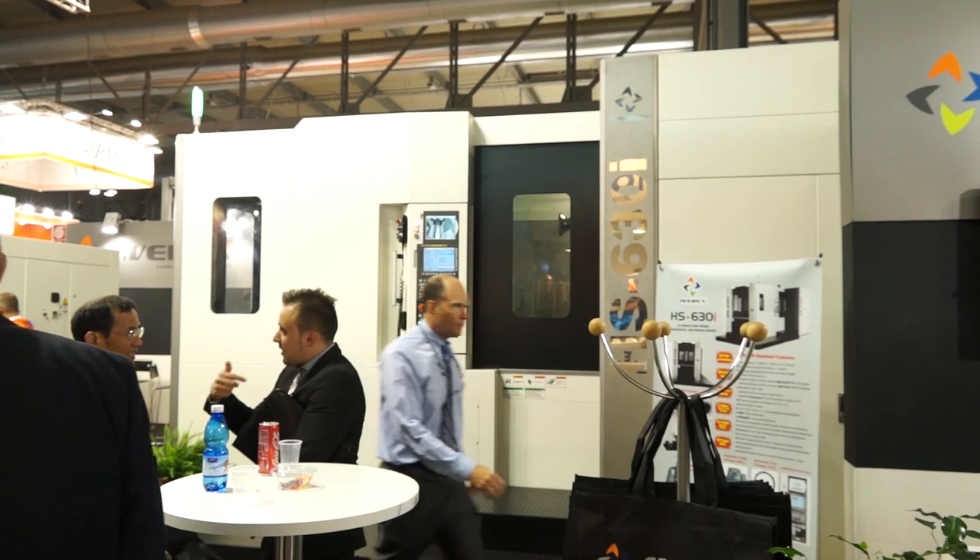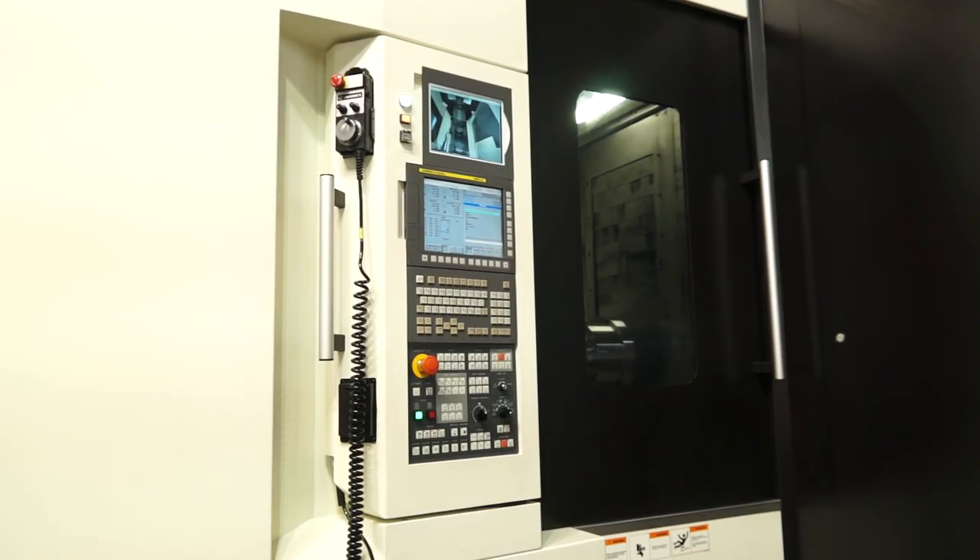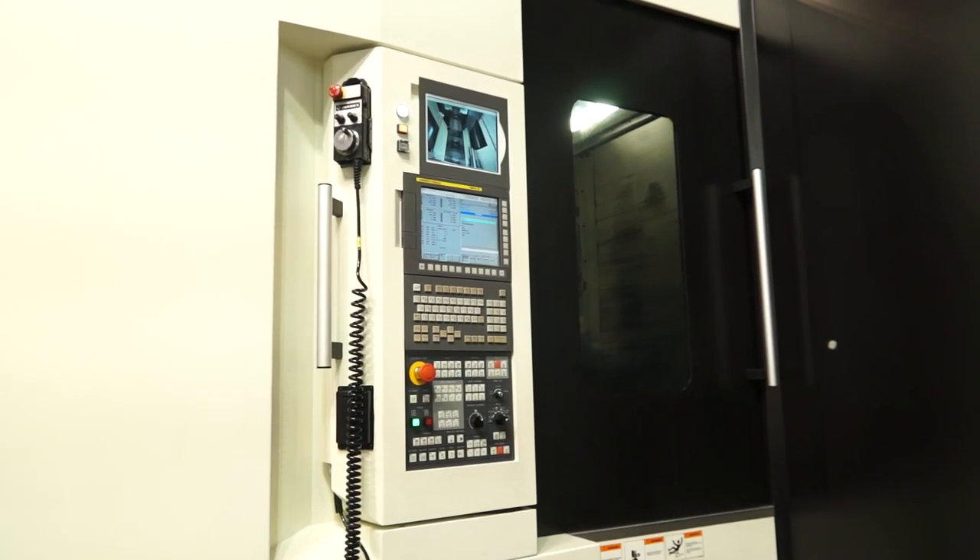And would that mean that you're supplying these machines into companies that obviously demand that type of capability? We have our machines in just about every application, from 24-7 automotive operations to high-end aircraft operations as well.